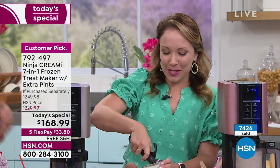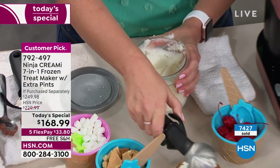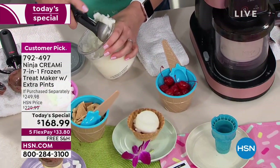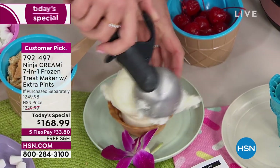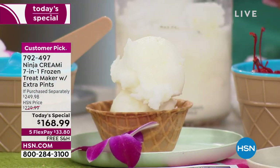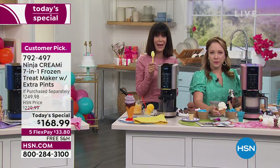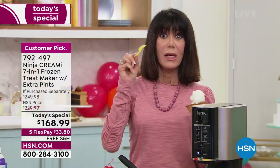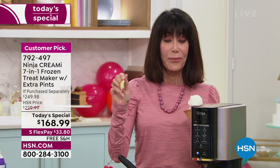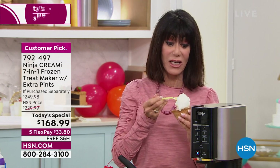I'm going to scoop a palate cleanser — this is just a lemon sorbet. You can turn anything into ice cream. Look at how beautiful that turned out — gorgeous. And with this purchase today, you're saving almost $80 because it's $60-some off, and shipping and handling — which is $17 on this — is free.